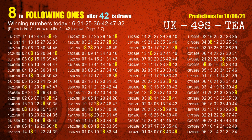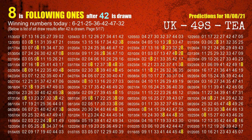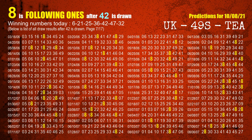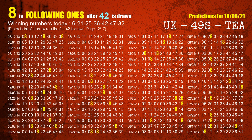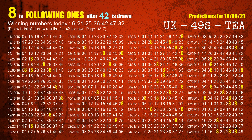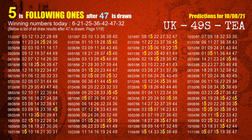The fifth winning number is 42. The most frequently following units digit is 8 when 42 is the winning number in last draw. The sixth winning number is 47. The most frequently following units digit is 5 when 47 is the winning number in last draw.